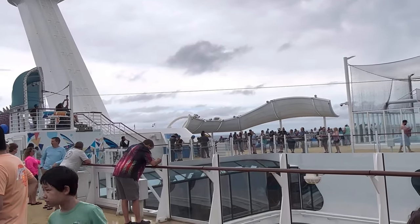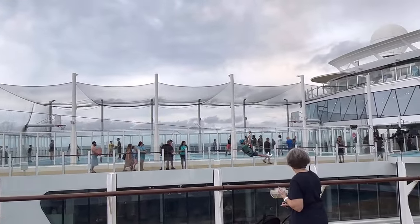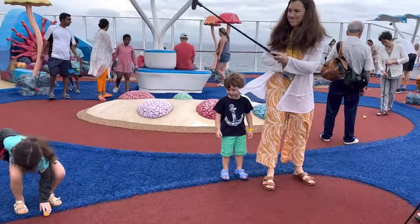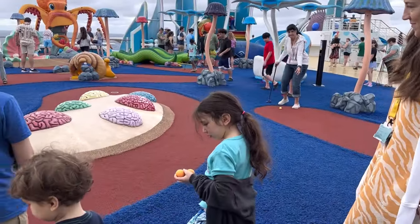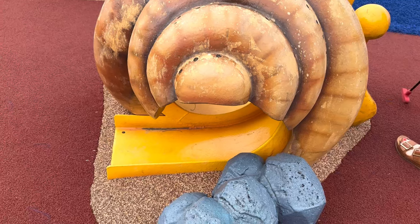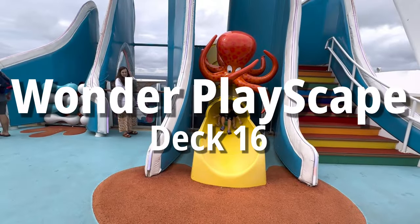Since this first full day on board was meant to be a perfect day at Coco Cay, the whole ship was full of families ready to have fun. The sports zone on Deck 16 was pretty packed. We waited our turn for a little mini golf. And when we'd had enough golf — which for this crew is about four holes — we made our way to the adjacent Wonder Playscape.